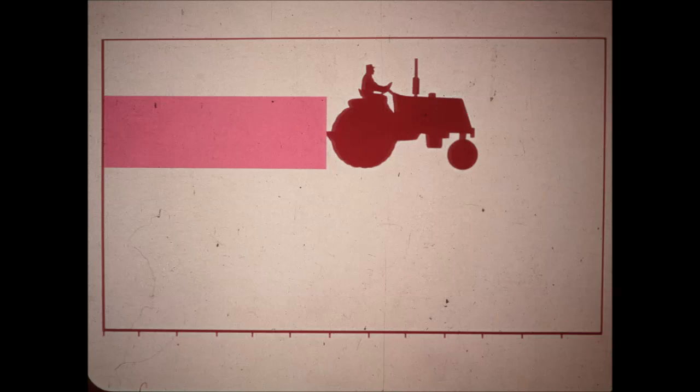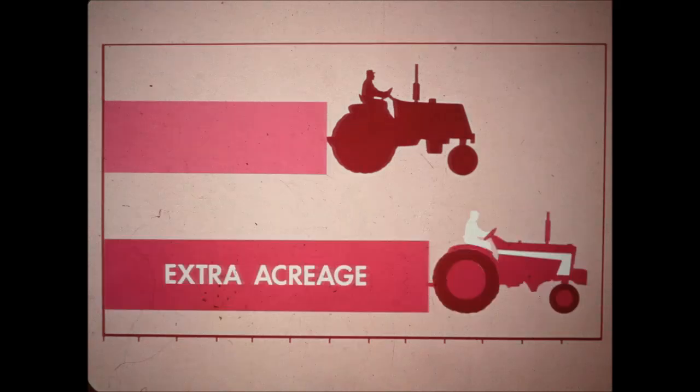If you plow this much in a day with your present tractor, you'll plow this much more per day with 806 high-speed farming. This advantage is made possible by a combination of big new power, new standards of rugged dependability, and a whole series of advances to help you put big power to work to handle extra acreage every day.